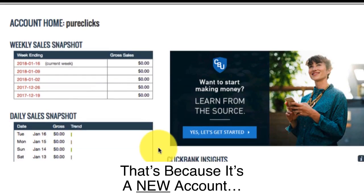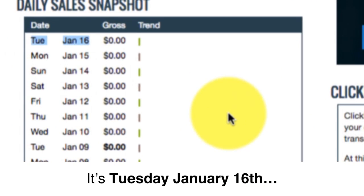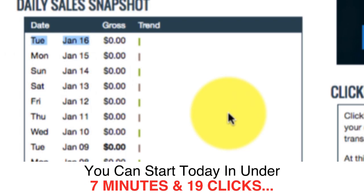So what I'm going to do is pause this video right now and come back to this same ClickBank account in a week. Make a note of today's date — it's Tuesday, January the 16th. I'll log back in a week from now to show you how much money Daily Cash Siphon could make us.